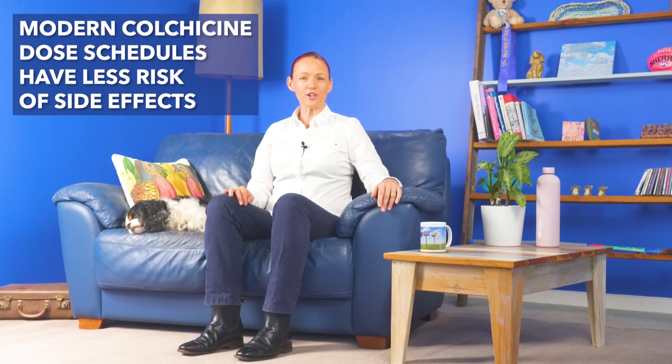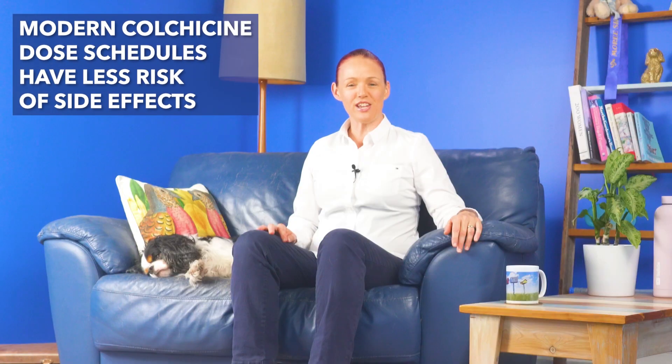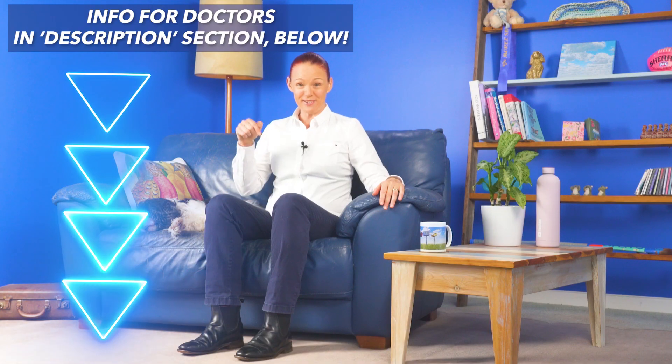Thanks to new treatment guidelines for gout in recent years, a lot of doctors are now prescribing modern, smaller colchicine dose schedules to achieve a similar reduction of gout flare, inflammation, and pain, but thankfully with much less risk of getting colchicine toxicity side effects. I'll put some info about this into the description section of this video.